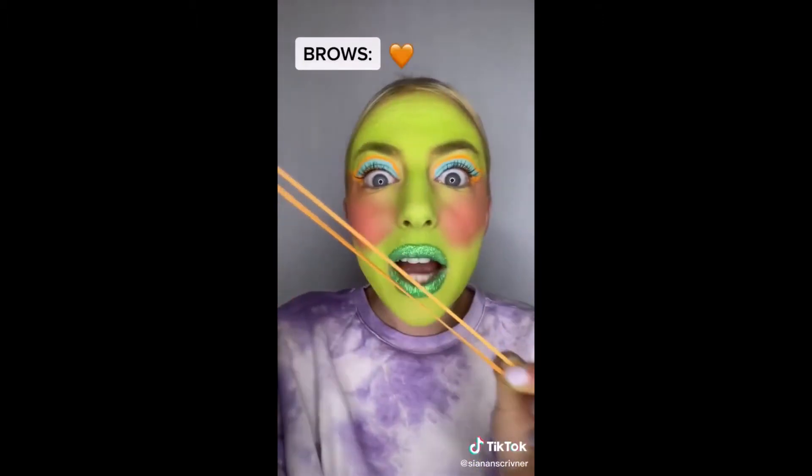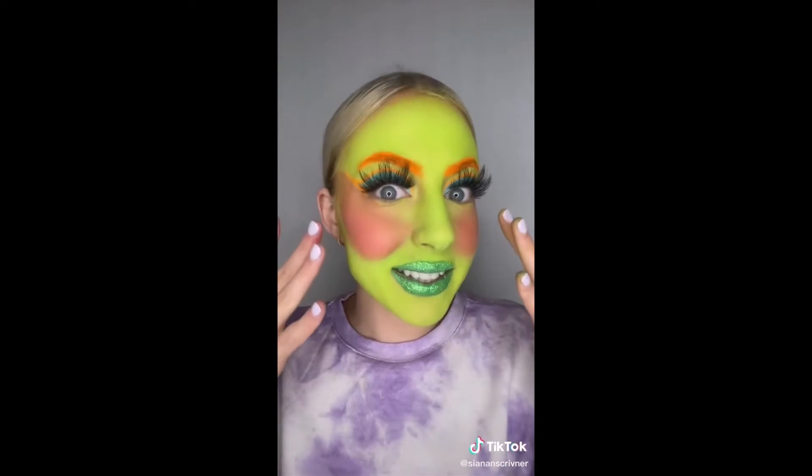And lucky last, we have brows. Orange eyebrows. This is the final look. I feel like a little munchkin. The eyes are seriously a vibe though.